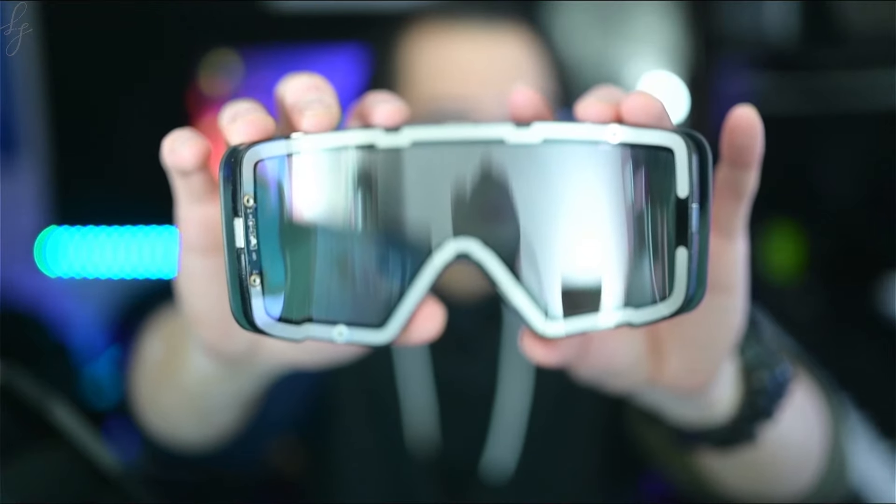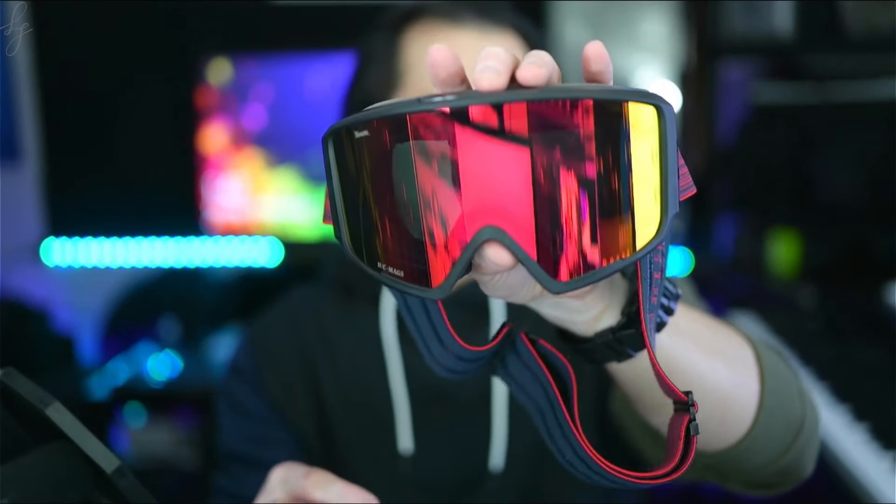It features the Nordic 9-magnet interchangeable heated lens system for quick, easy lens changes. High contrast and rose-based lenses enhance contrast and natural color to make the details pop while providing UV400 protection from the sun.